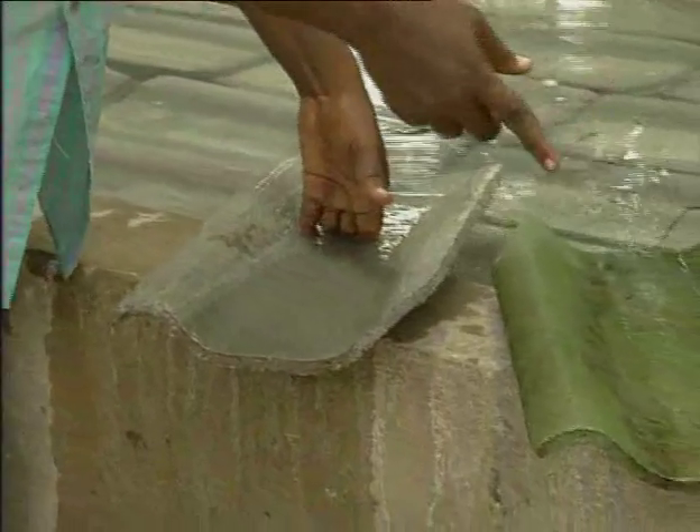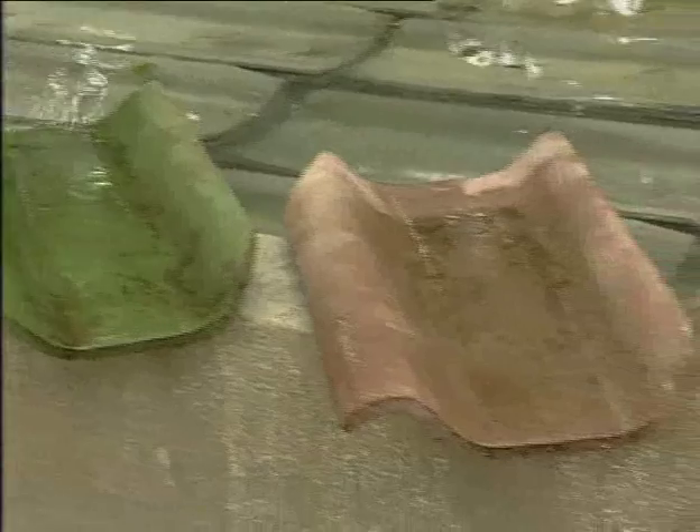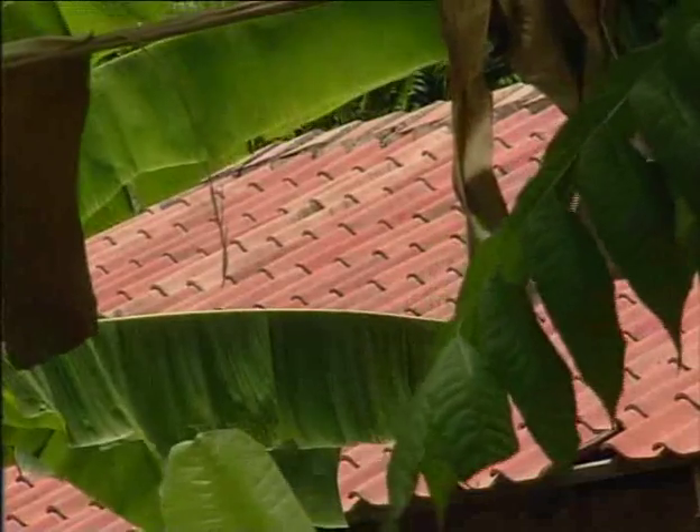Paul can also add colouring of different shades — green, red and yellow — to brighten up the tiles, embellishing and also protecting the houses of the region.